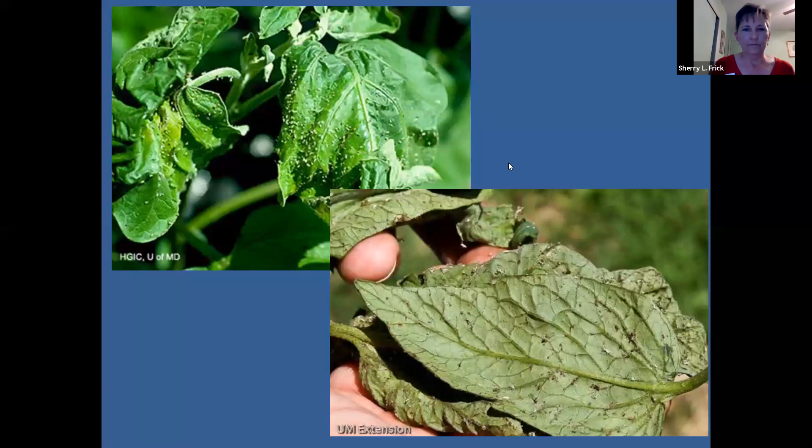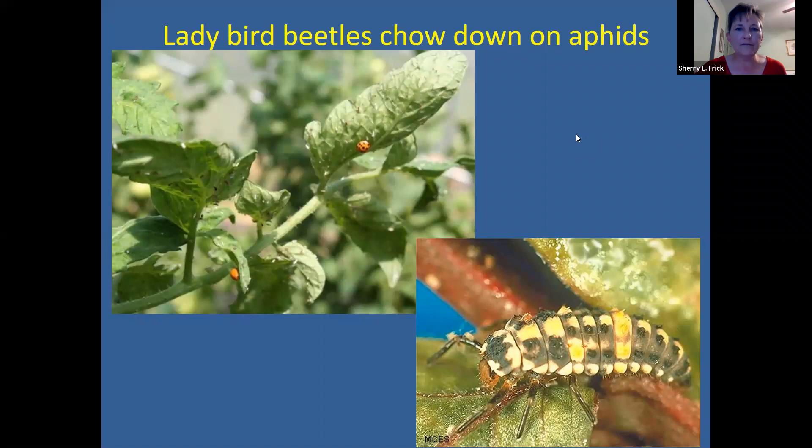Besides parasitic wasps, there are many other beneficial insects to encourage. Please don't kill them — don't spray them with insecticides. Another one would be lady beetles. Lady beetle adults and larvae eat many, many aphids and other soft-bodied insects like scale, and they might also eat mites and whiteflies. You want to encourage them. You can see this lady bird beetle eating aphids on the underside of that leaf.